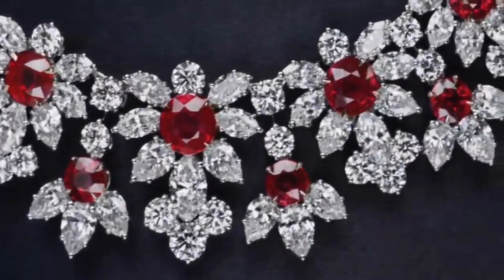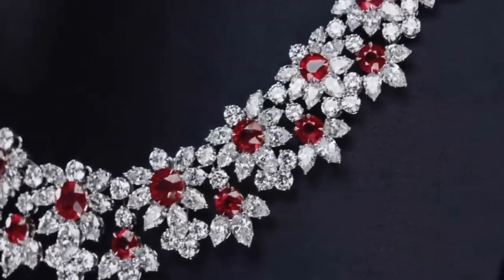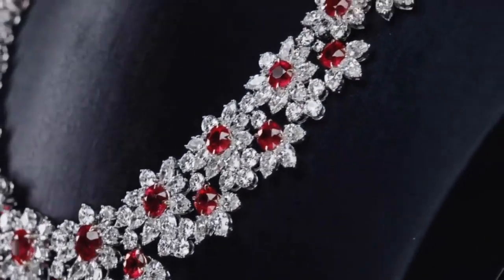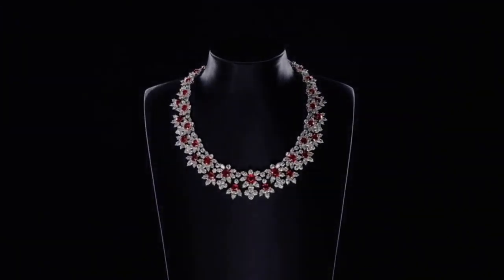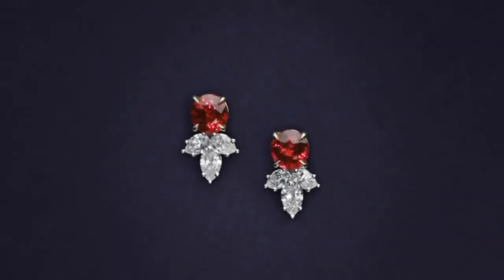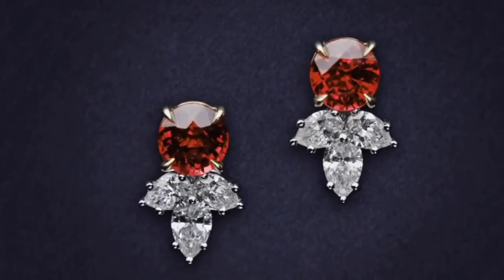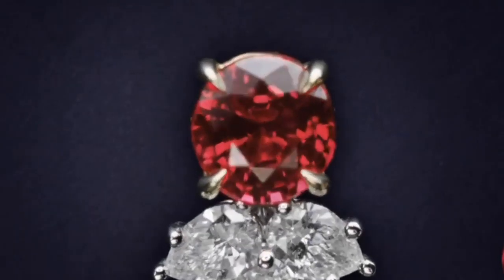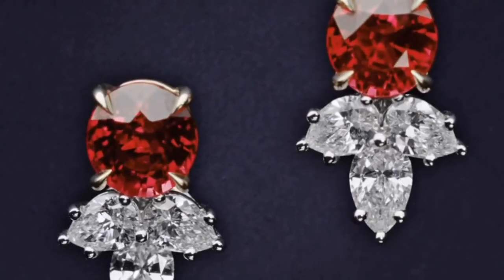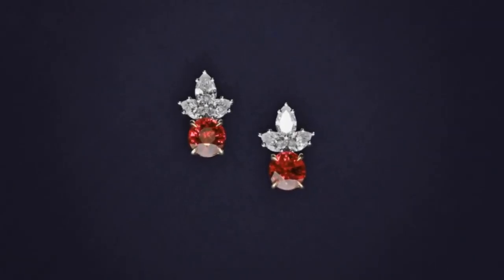The brightest and most valuable shade of red, called blood red or pigeon blood, commands a large premium over other rubies of similar quality. After color follows clarity — similar to diamonds, a clear stone will command a premium. Ruby is the traditional birthstone for July. The world's most valuable ruby is the Sunrise Ruby.